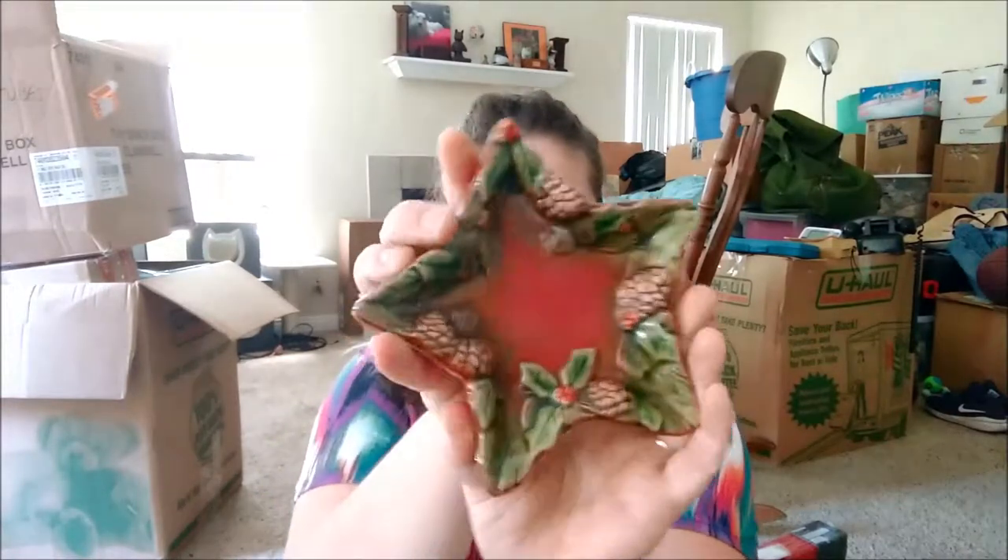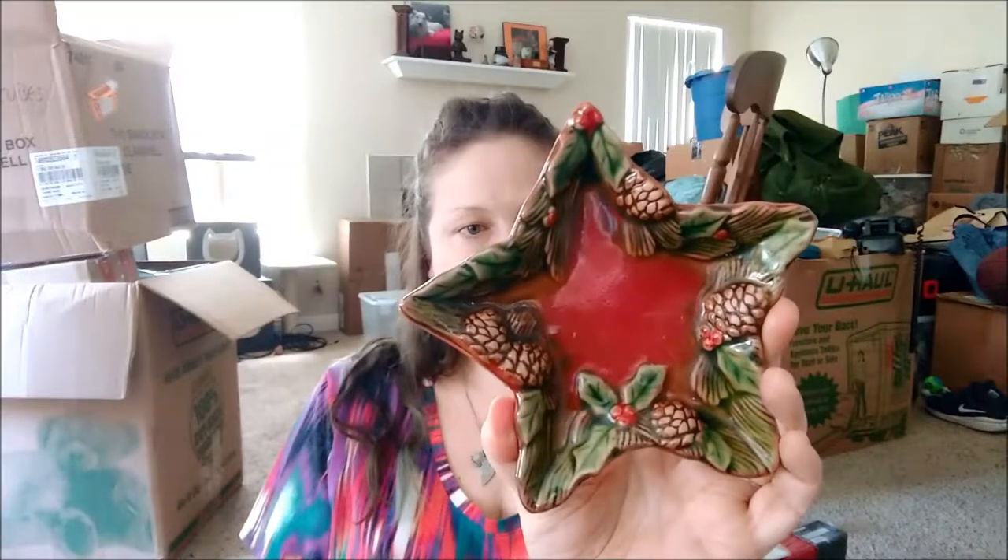We have switched our decor in our bedroom to be kind of like a forest theme. Eventually I'm going to do an apartment tour after all this behind me is unpacked and we have our furniture purchased and in place. I saw this in the Christmas section for $2.99 and I really like it. I decided I will use it as a ring holder all year long because to me it matches a forest theme. The one I have right now is really bright teal and it doesn't look right in there.